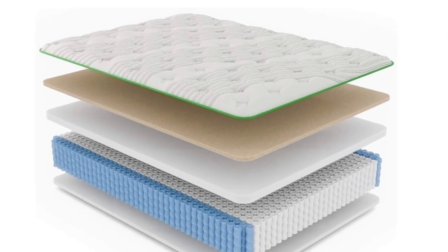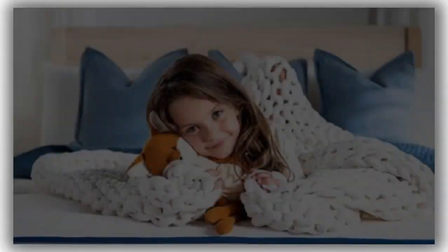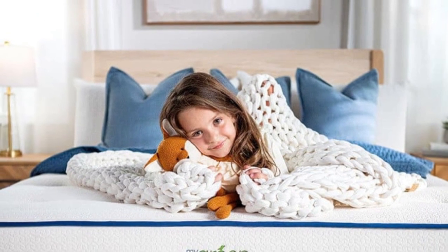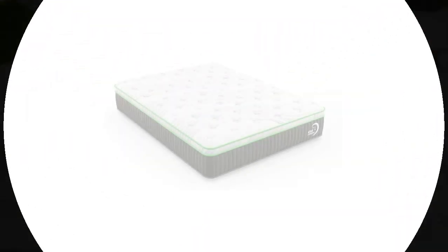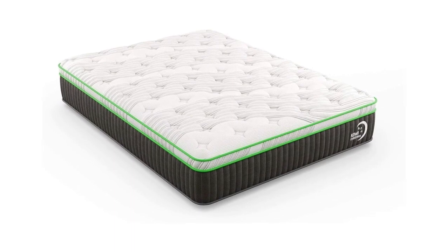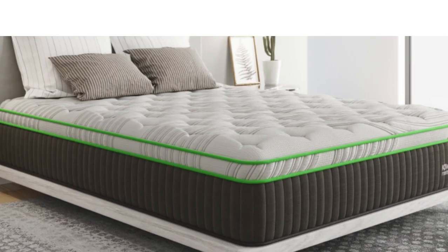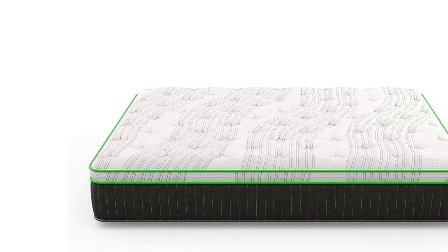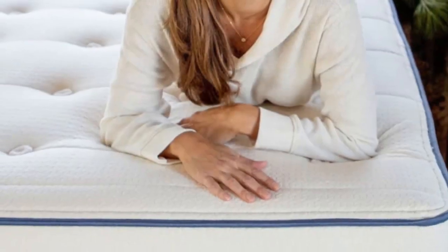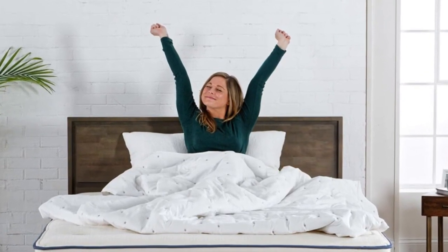The Kiwi Organic is reasonably priced compared to the average latex hybrid, and shipping is free throughout the contiguous U.S. Each order includes a 365-night sleep trial, during which you can return the mattress for a refund or exchange. My Green Mattress backs the Kiwi Organic with a 20-year warranty against structural defects. Pros: Wool, latex, and cotton construction promotes natural cooling, with GOLS and GOTS certifications. The latex comfort system and coil support core balance cushioning and support. Cons: Stomach sleepers over 230 pounds may prefer a firmer mattress, and it is not suitable for those with latex allergies.